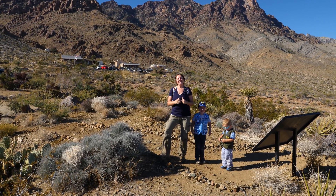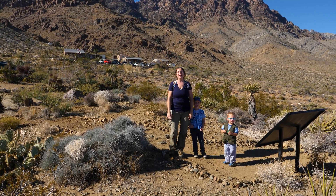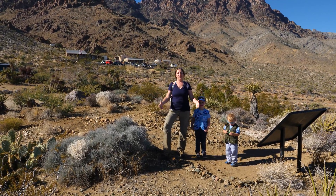My name is Heather Highland. We've got Hunter Highland, River Highland, and Jeff Highland behind the camera — and we are the Highland family. Welcome to our nature channel, Highlands Nature.